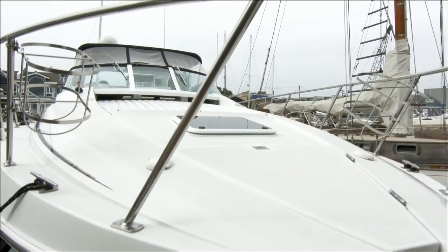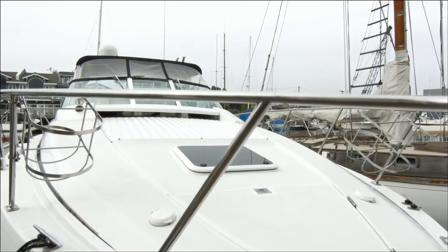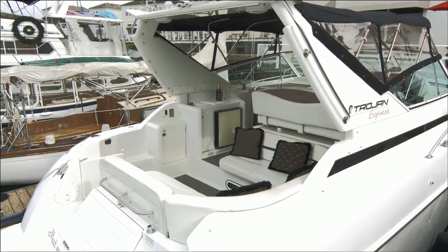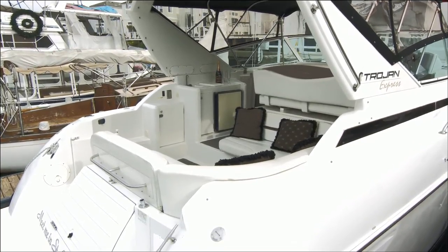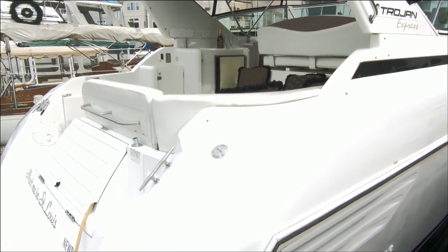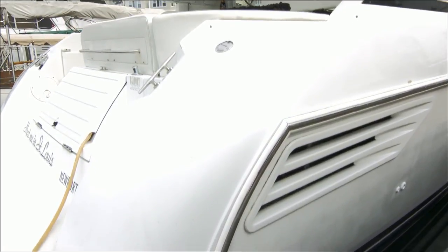Every Carver yacht is crafted with the confidence that comes from nearly 60 years of quality boat building expertise. The freshly remanufactured twin 7.4 liter Merc cruiser inboards are definitely standout features distinguishing this Trojan 360 from the otherwise generic express cruisers which have inferior stern drives.